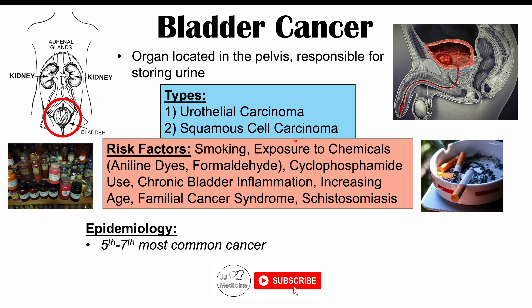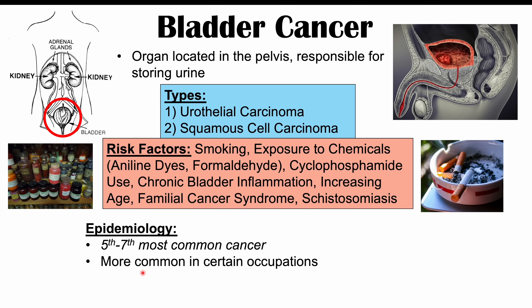Bladder cancer, depending on where in the world we're looking, is the fifth to seventh most common cancer. In the United States it's the fifth most common cancer, and in the rest of the world it's the seventh most common. It's more common in certain occupations due to chemical exposure, including barbers, bartenders, beauticians, dental office workers, and dry cleaners.